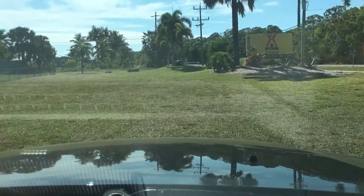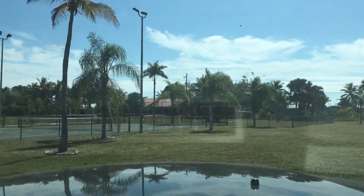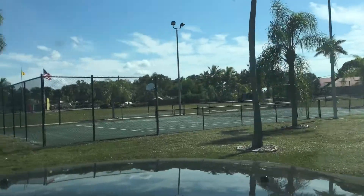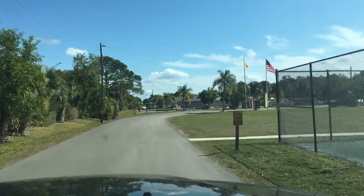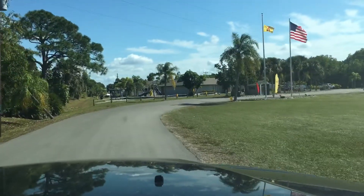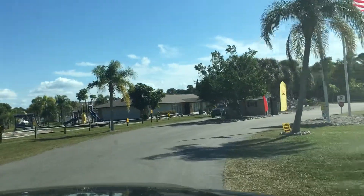All right, here we are — February 1st, 2019. We're at the KOA Pine Island, Florida. Absolutely beautiful. Nothing on YouTube showed a full circle tour of the place, so I thought we would do that.